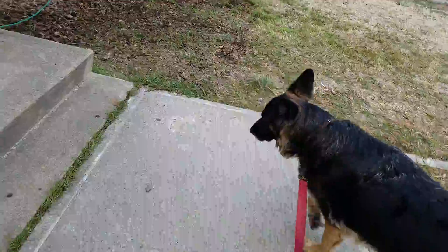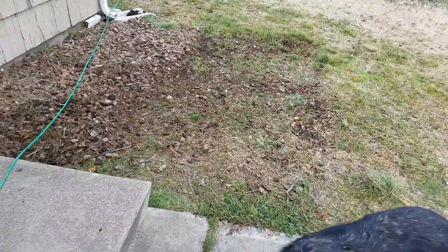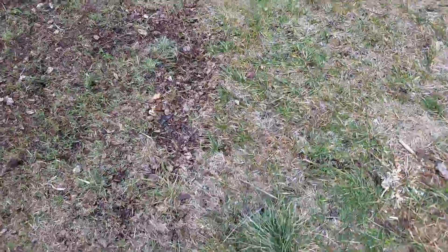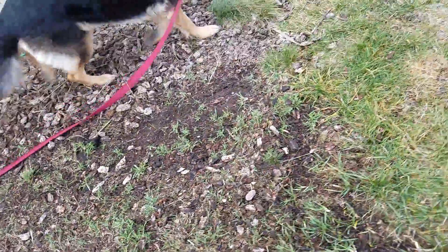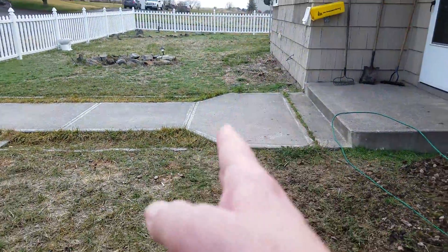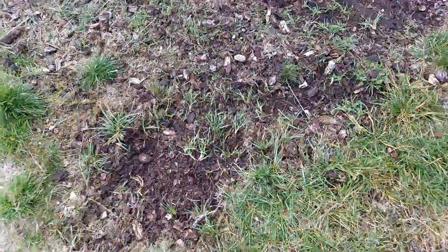They had all this in mulch all the way up to there, which I guess was to make it match the front line. But I don't like it, so I'm raking it out.